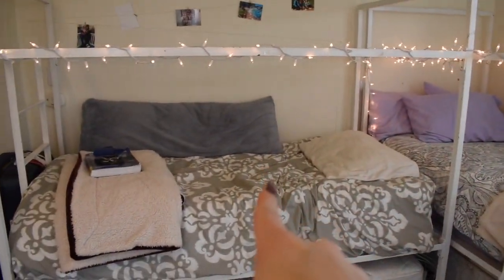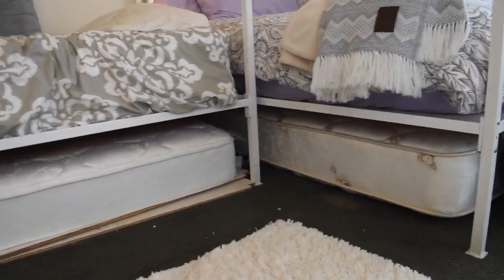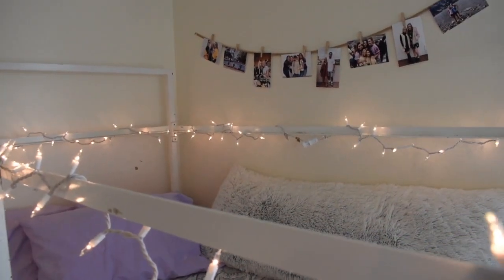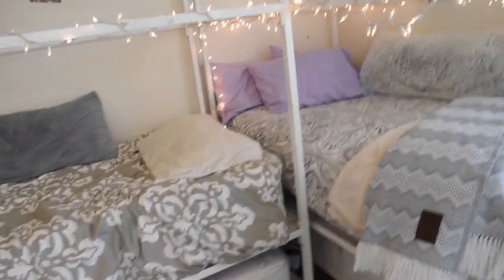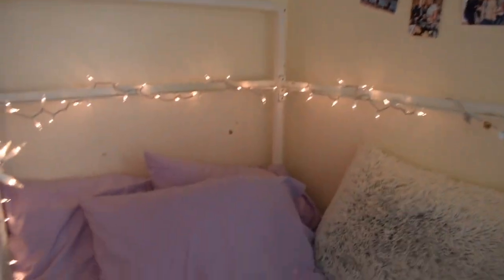There are two beds — this is my bed and this is Hannah's. There are mattresses underneath because this room is meant for four people. You can put those mattresses up top as bunk beds, but this quarter we only have two people so it's really roomy. We took the mattresses off the bunk boards and put them under the beds to keep things more open.